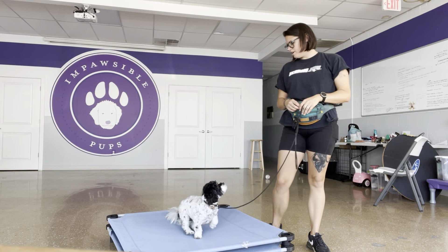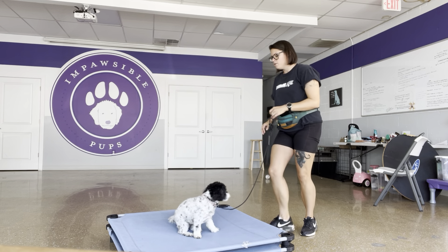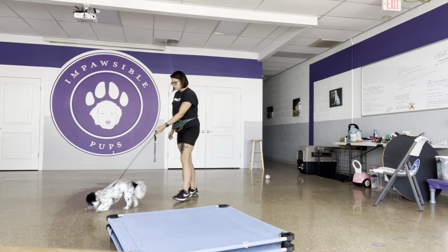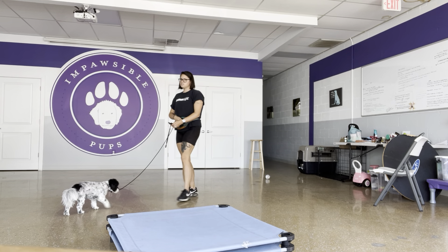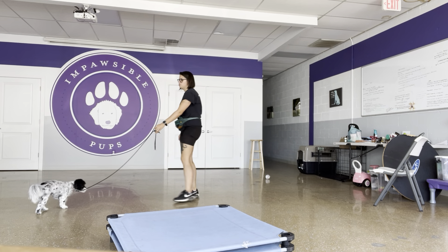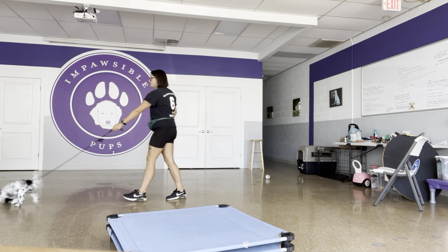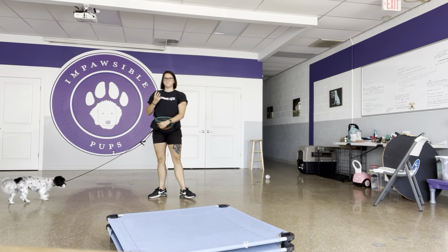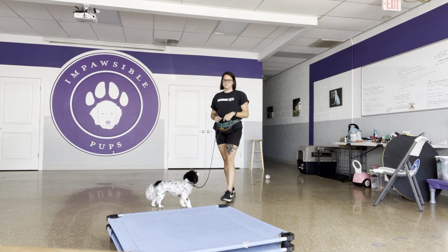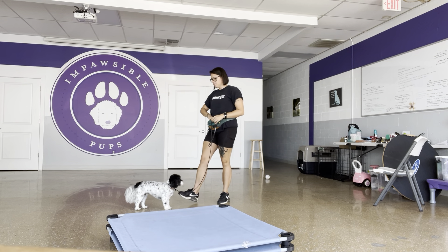One last thing is her 'out' — she's in the very beginning stages of that. I'm just teaching her the muscle memory: she hears 'out,' I step into her space and toss food away. I want it to be a reflexive, muscle-memory response — she hears 'out' and takes a step back. That way I can use it if she's jumping up on me to ask for space, or if she has something she's not supposed to have to make her leave it alone.